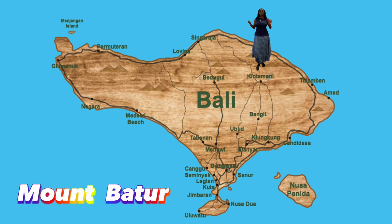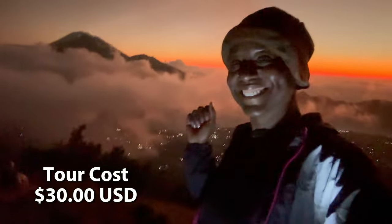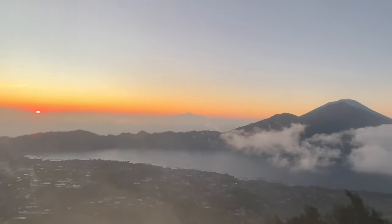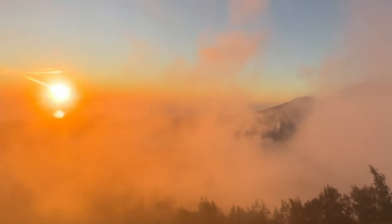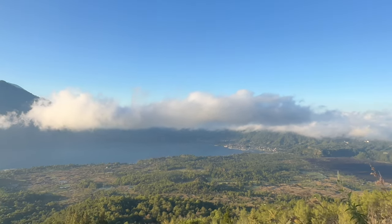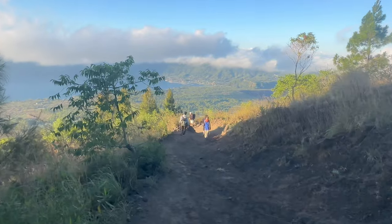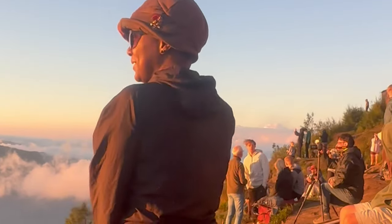Mount Batur is one of the best climbs you can challenge yourself to do. The trek takes approximately 2 to 3 hours to reach the summit. The terrain can be steep and rocky in some areas, with an elevation of 1,717 meters. On the way up there is a beautiful scenic view, and in some places you may feel steam coming out of the ground from the volcano. At the peak, you get a feeling of euphoria — like being above the clouds — as you watch the sunrise and eat breakfast at the on-site restaurants.